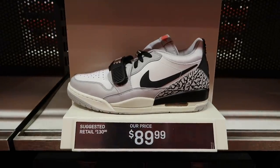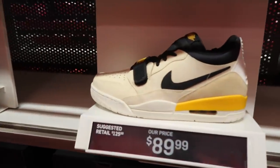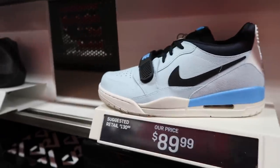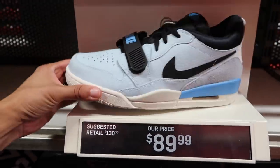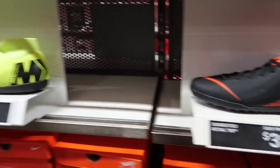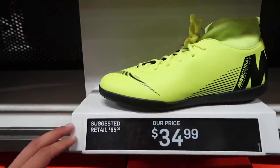A whole bunch of Legacy Lows at $90 — this one in Summit White Pale Vanilla, the black Varsity Red, and of course the pale blue slash University Blue. A bunch of indoor vapors at $40, and then Superfly 6 Club at $35.